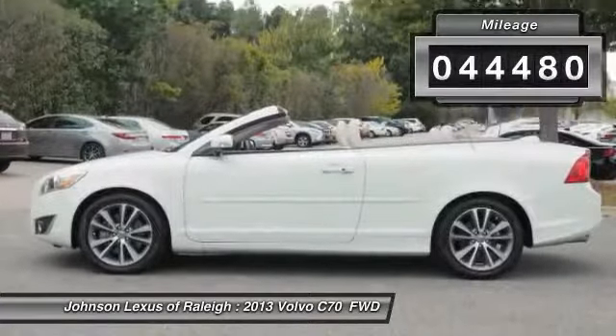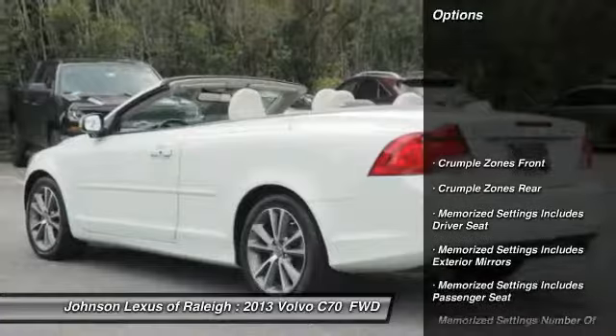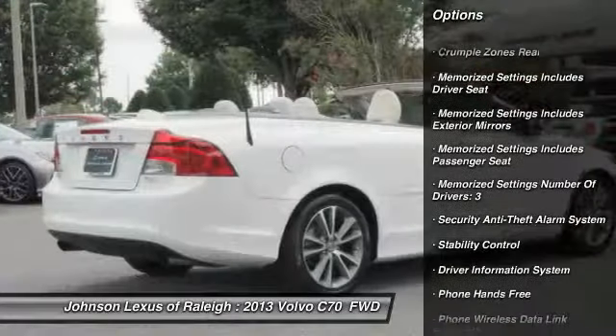This vehicle has less than 45,000 miles. Here are some of this vehicle's great options: traction control, stability control, cruise control, trip computer.